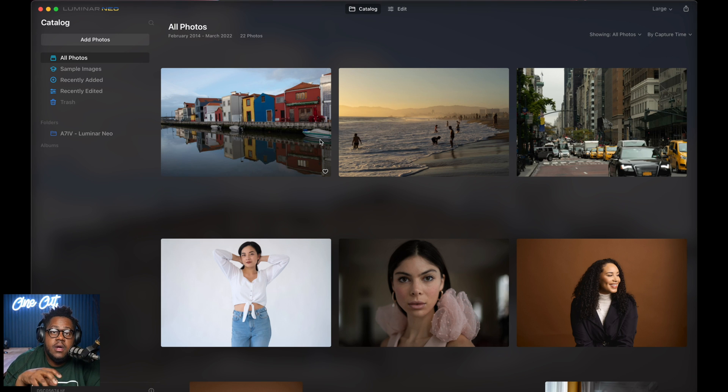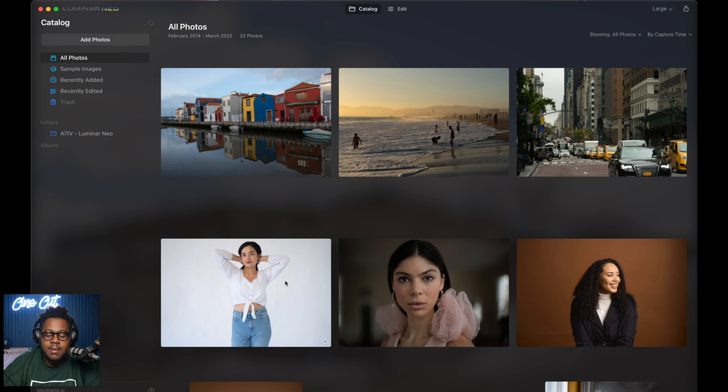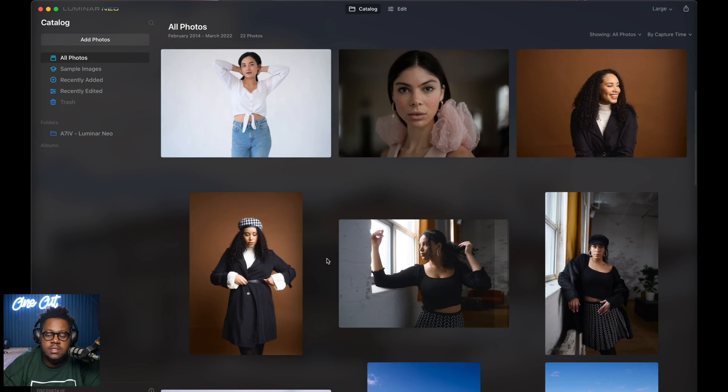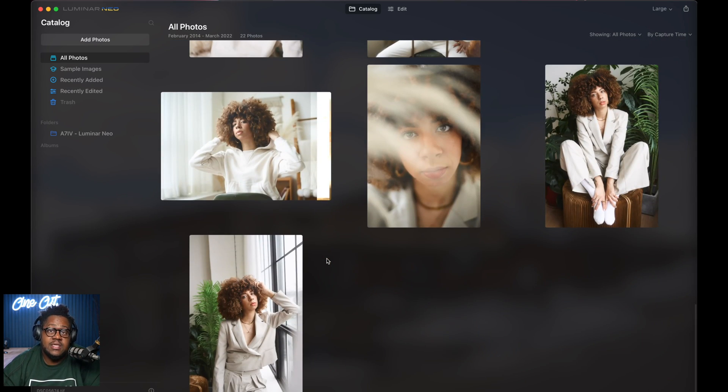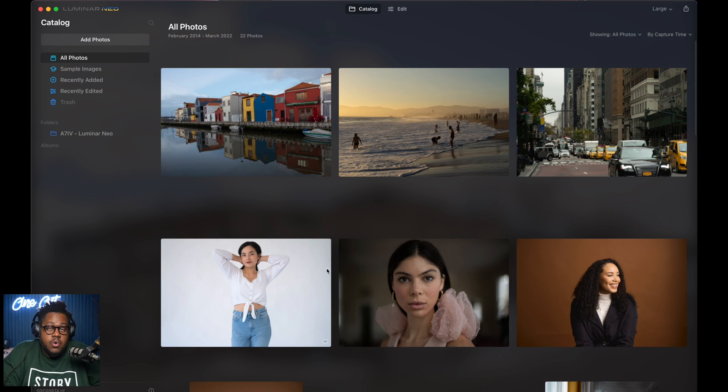We are in Luminar Neo and as you can see, it automatically opens up to all of our photos. These are some example photos, but I also loaded in some of my photos shot in the last couple of months from Capture One. The cool thing about Luminar is that Capture One, Lightroom, and Photoshop all work in tandem with this program. So you can be working in Capture One or Lightroom and export your adjusted or raw photos into Luminar.